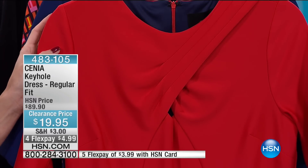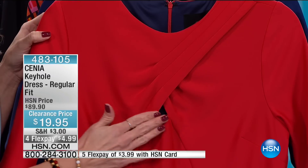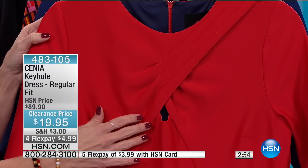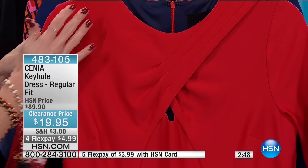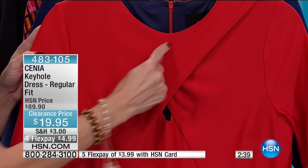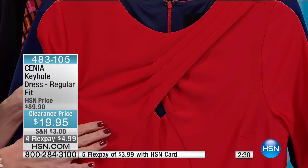This is her regular fit, and this is called the keyhole dress. It was originally $89.90. There's a little touch of skin that shows right there just across the décolleté area — that's where the keyhole is. It's $19.95 this morning. On four flex, $4.99. You're looking at the high-risk red — take a look at how gorgeous this red is. This is a true lady in red, a stunning dress. It does have this beautiful detail, a gorgeous cut, round neck. Look at the angular detail and the pleating, all with that subtle keyhole detail — just above the bust line.